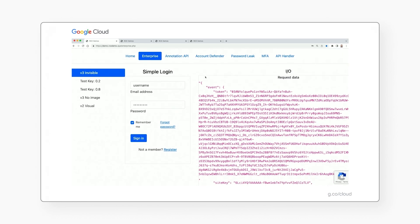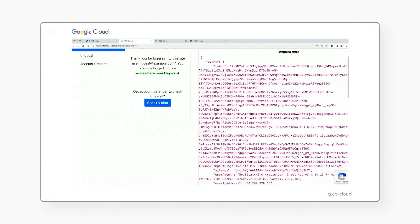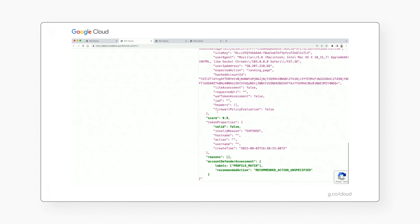Let's take a look at how this works alongside Account Defender. When the user returns, we see a similar score of 0.9, as well as a label: profile match. This means that the same user has returned.